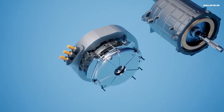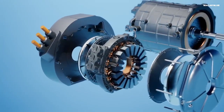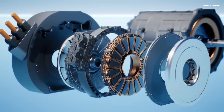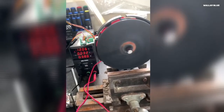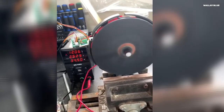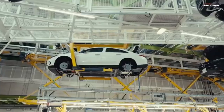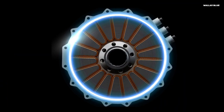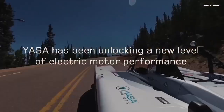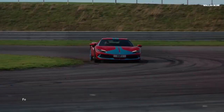However, axial flux motors are changing the game. In this design, the magnetic field flows parallel to the rotation axis, which allows for a disc-like, compact form factor. This seemingly simple shift in geometry unlocks a host of benefits. Axial flux motors boast extremely high power density, meaning they can deliver more power from a smaller, lighter package. Their flat shape also shortens the heat path, resulting in excellent cooling efficiency — an essential feature for high-performance EVs.